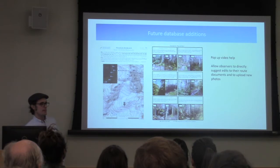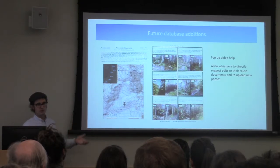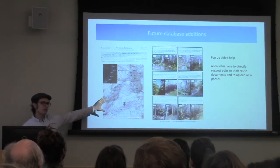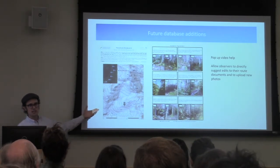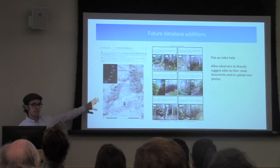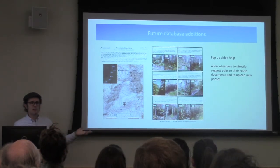Looking forward, we're going to be talking with Mike Finnegan about adding pop-up video support to each page. We're also making route documents live and linkable so people can directly suggest edits. Right now they send suggestions for station descriptions to me, I send them to my interns, and the interns edit the website and confirm with the observer. In the future, observers will be able to suggest edits via a Google Docs system directly to route documents and maps, and upload improved photos — taking the micromanagement burden off us and putting it into the observers' hands.